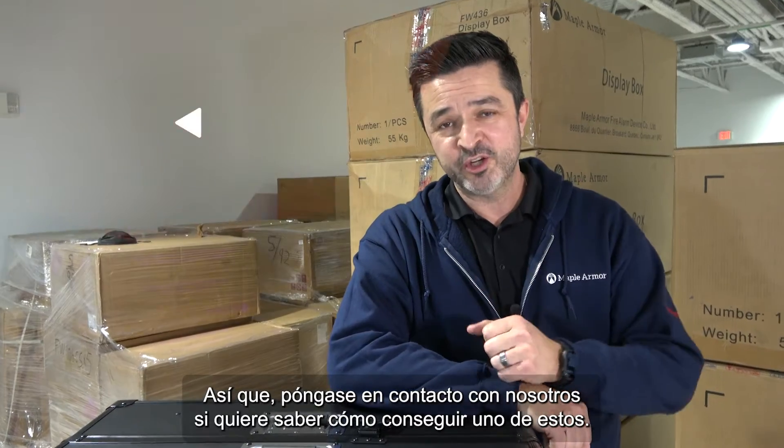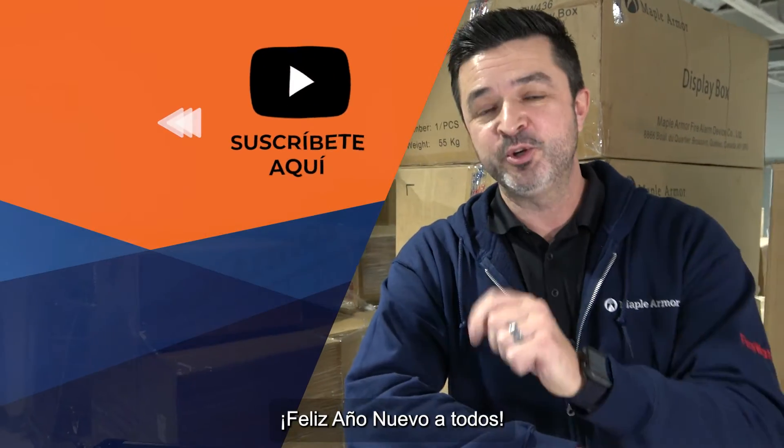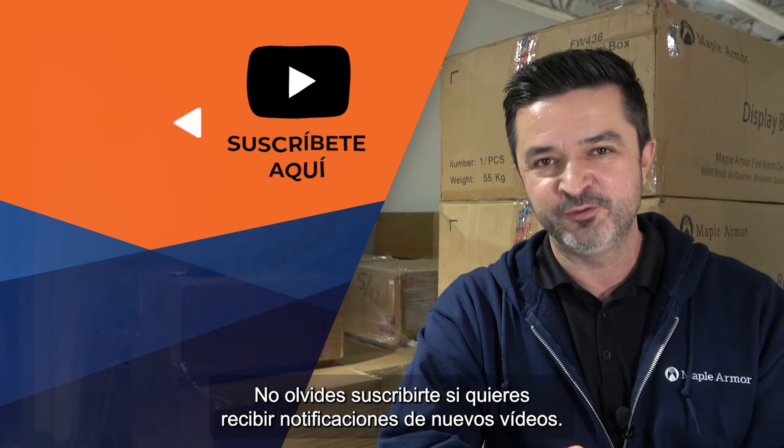So hit us up if you want to know how you get your hands on one of these. Happy New Year's to everybody. Don't forget to subscribe if you want to be notified of new videos.